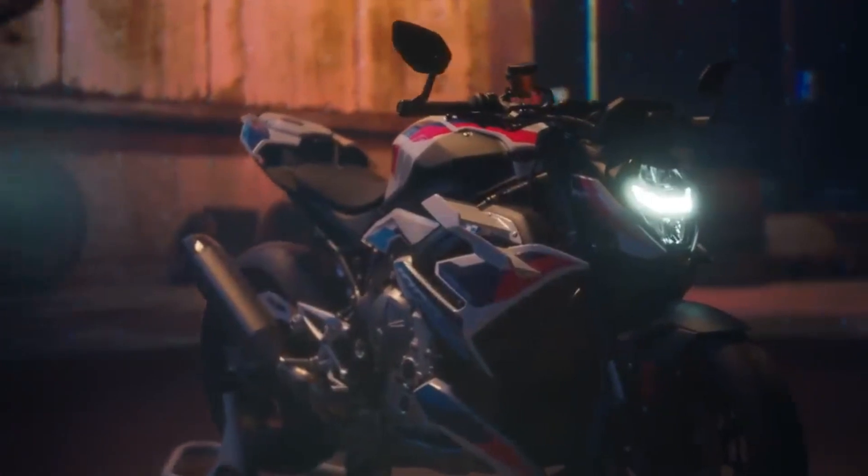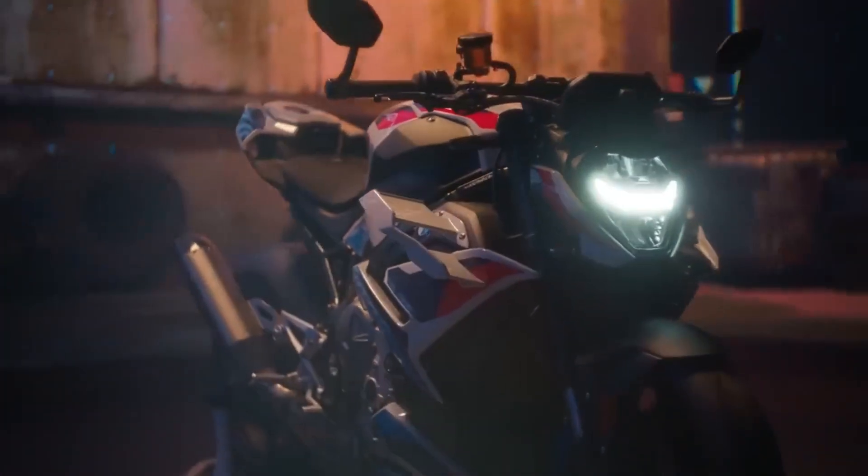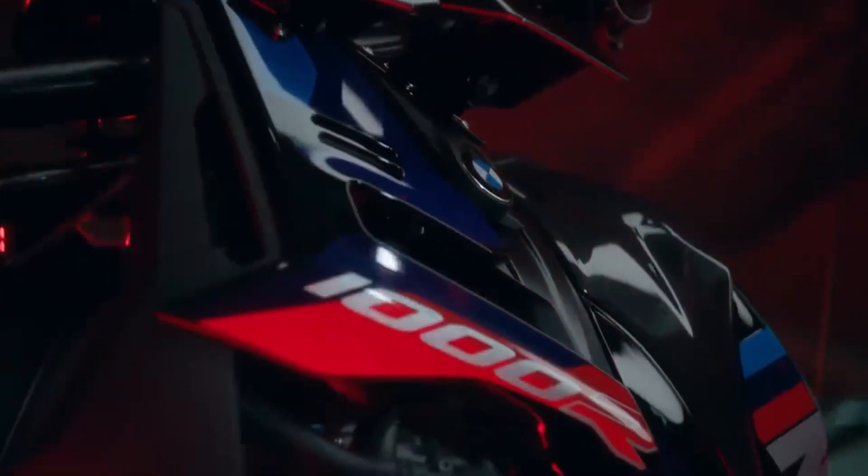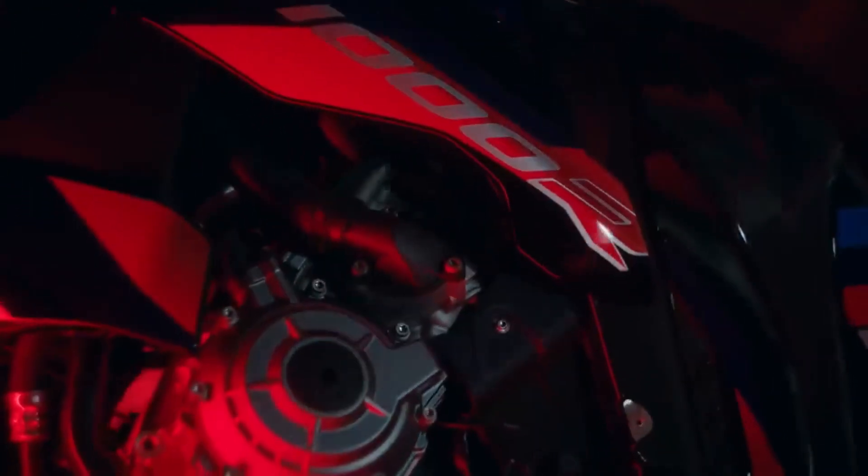Like its sporty sibling, this roadster also gets aero wings at the front that increase downforce for more confident handling and less tendency to wheelie. This item is usually used in high-performance models such as the Ducati Street Fighter V4S. In fact, this will be the natural competitor of the M1000R, as they have similar power and weight.